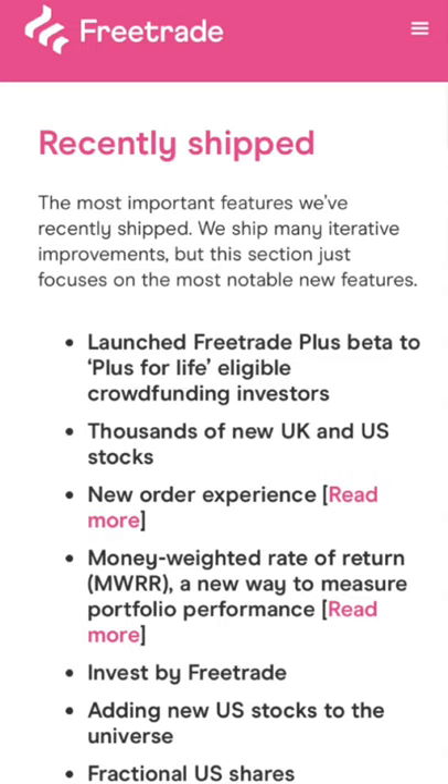The first section we'll look at is the recently shipped items — basically any new updates that have recently come onto the app if you've updated it. So we've got the launch of Freetrade Plus beta, which is a new subscription service costing around £10 a month, and you get plenty of different perks including better customer service and more stocks to choose from. I'll discuss that more later in the video.